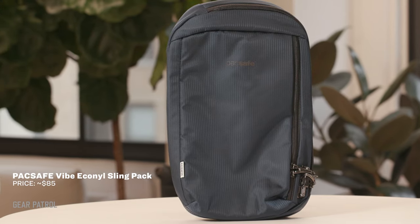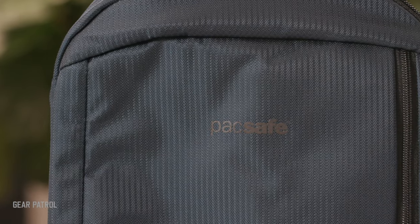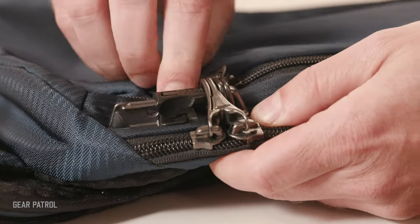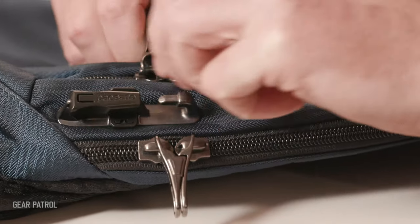PackSafe's new Vibe sling pack is designed to defend against theft of all kinds. The recycled nylon exterior is secretly armored with stainless steel mesh beneath the skin. RFID blocking materials keep thieves from stealing your data, even if they can't snag your physical property. And the neatest trick in the sling pack's arsenal is its interconnected locking zippers, which are practically impossible to open surreptitiously.